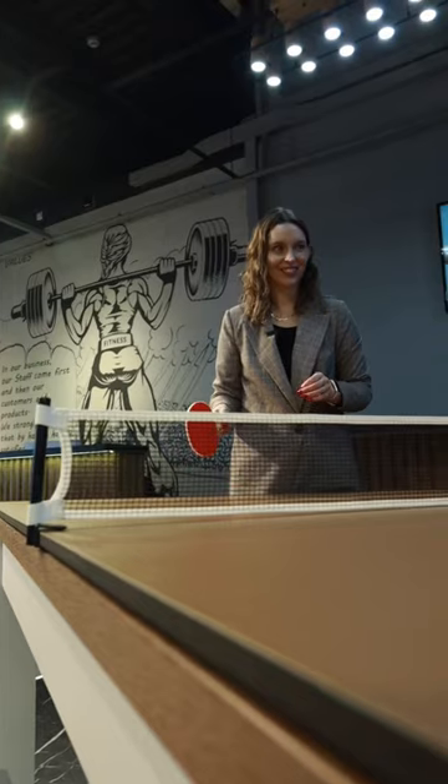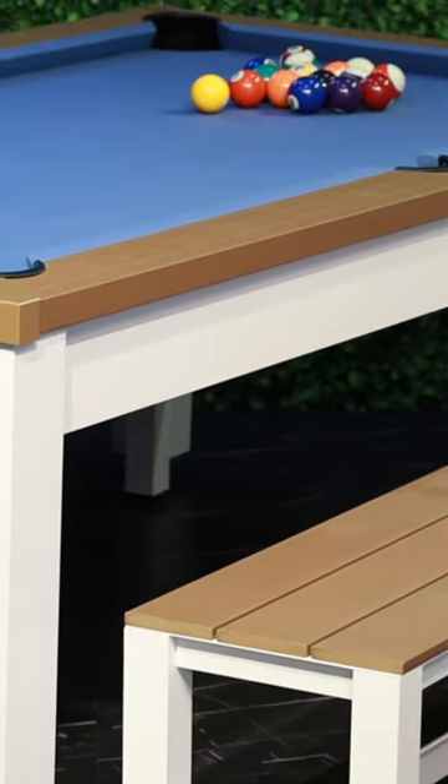It's a multifunctional 3-in-1 pool table. You can play pool or table tennis, or use it as a diner, and two benches will help you with it.